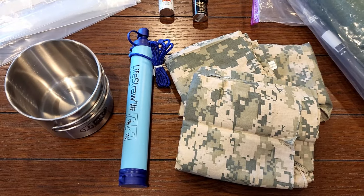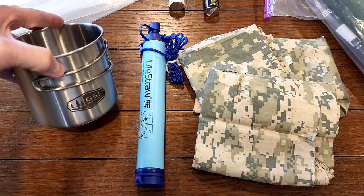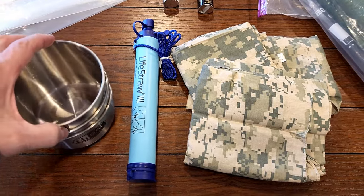For this hydration category, I'm including the cup, the LifeStraw, and three bandanas. This totals $23. To me, this is the minimum you need for a budget bug-out bag.